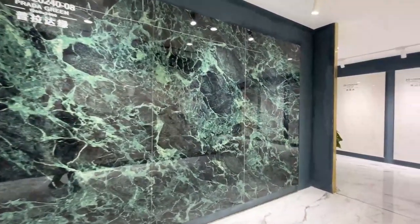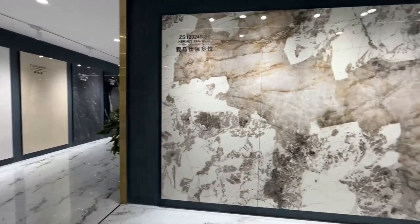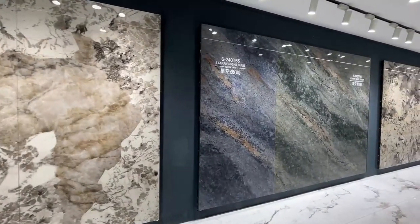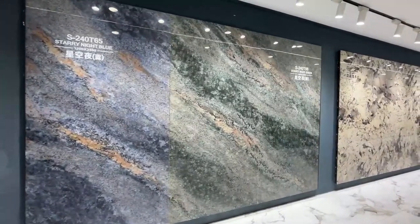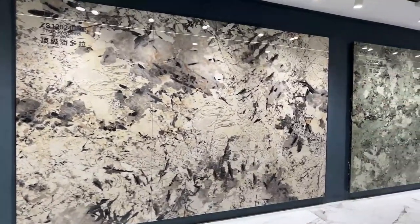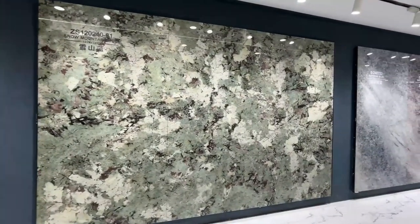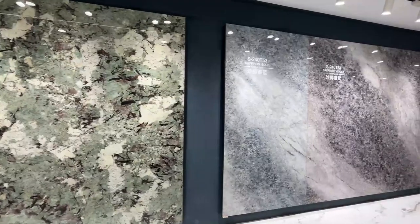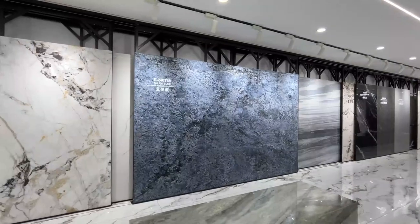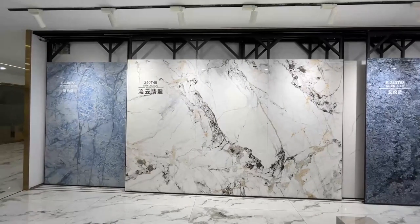If you like these styles, you can contact me at any time. If you don't know how to choose, we can also give you different renderings and plans.